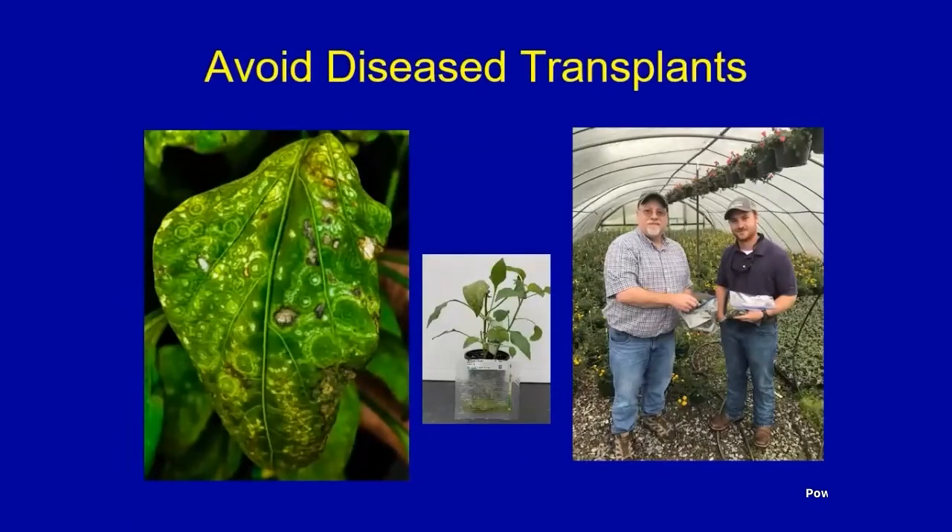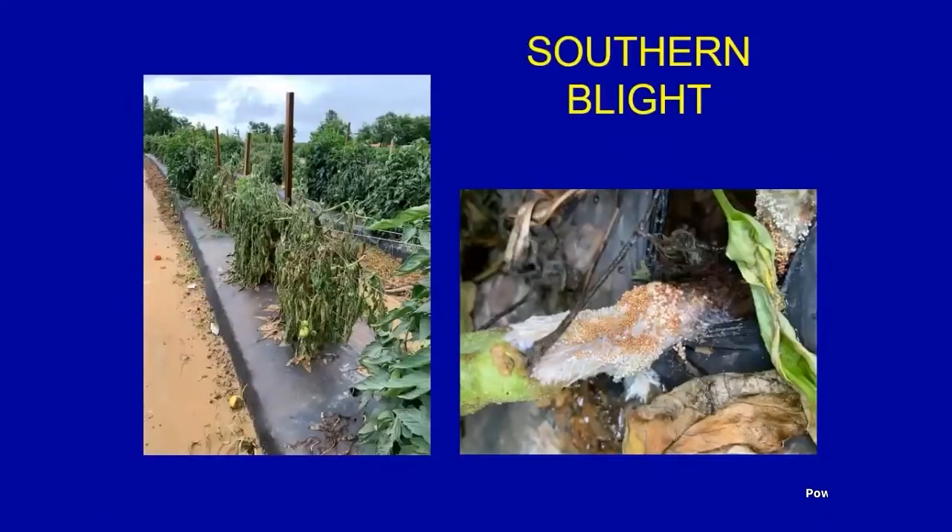On the left is spotted wilt on tomatoes, in the center are the ring spots on fruit, and on the right is Dr. Joe Kimball, one of our regional extension agents, evaluating transplant houses for bacterial spot and other diseases. Oftentimes these diseases come in on transplants — I'll often see spotted wilt coming in on peppers later in the season. So always be aware of diseases when you're picking up transplants.